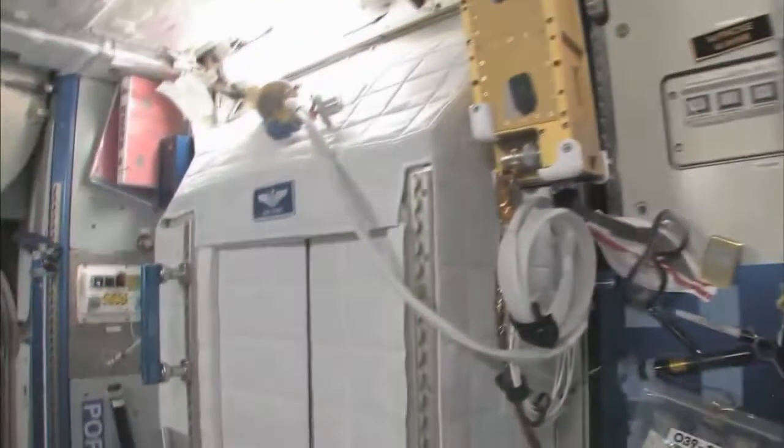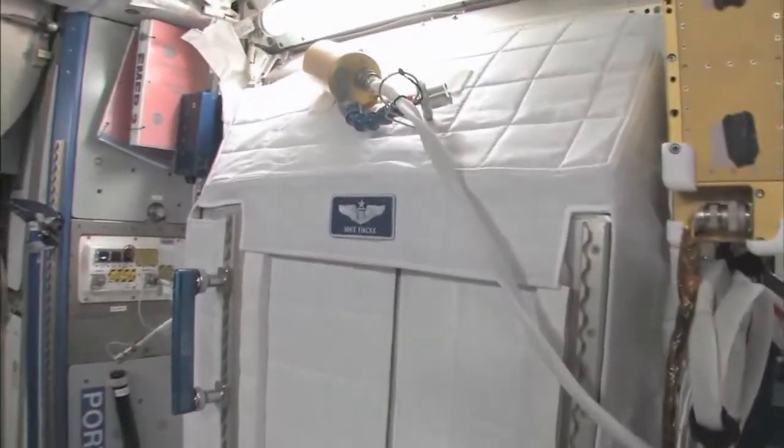These are my crew quarters right here. You can tell it has my name on it. I can give you a quick tour of crew quarters — this is what it looks like inside. There's a fair amount of room. It has a standard space station light on it.